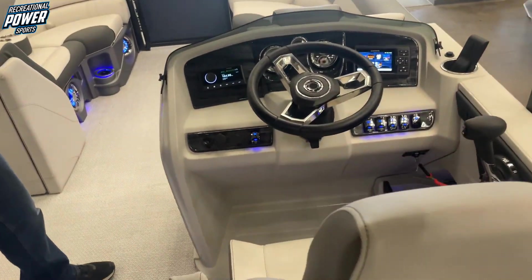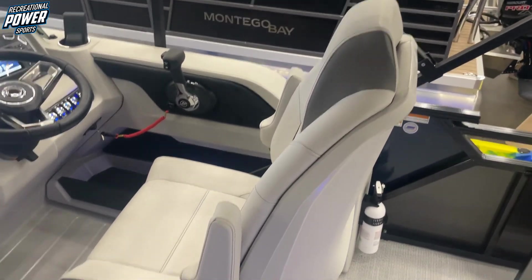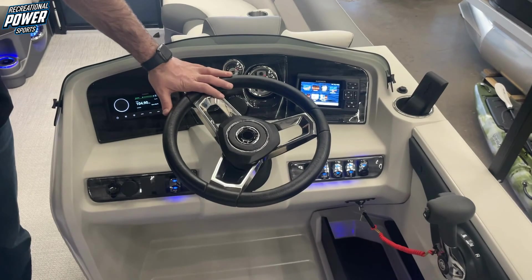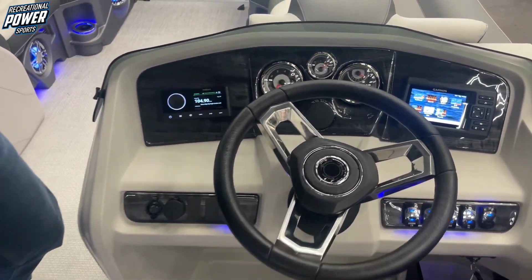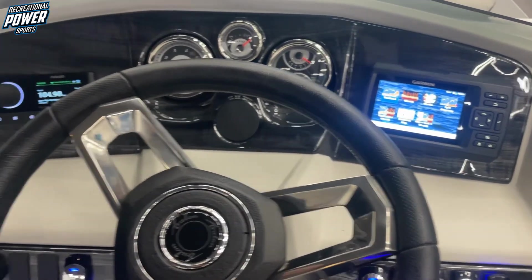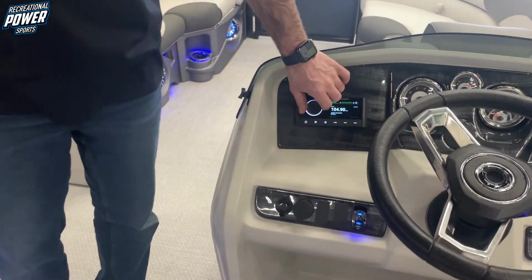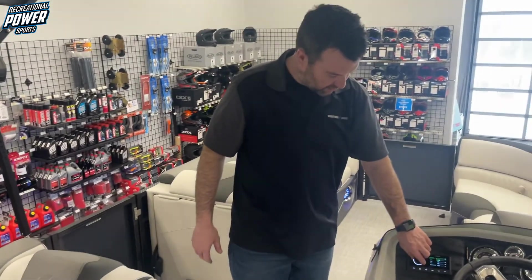The driver's seat has the LSE premium package — premium chair that reclines, swivels, and slides. On the dash we've got the Maslow steering wheel with tilt steering, the chrome gauge package, Garmin 5, and the Fusion stereo system with an upgraded stereo. Listen to that bass — it sounds really nice.